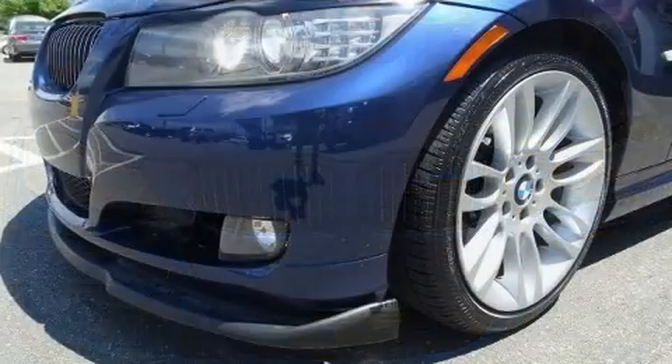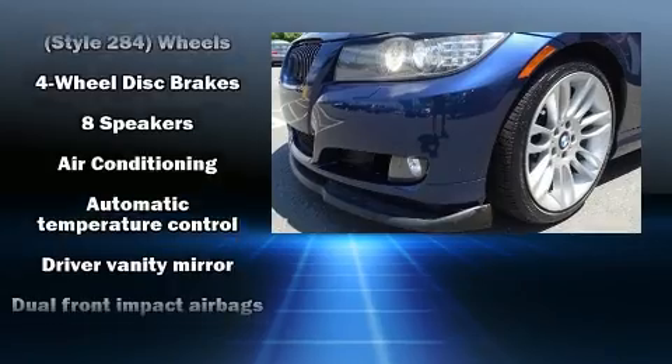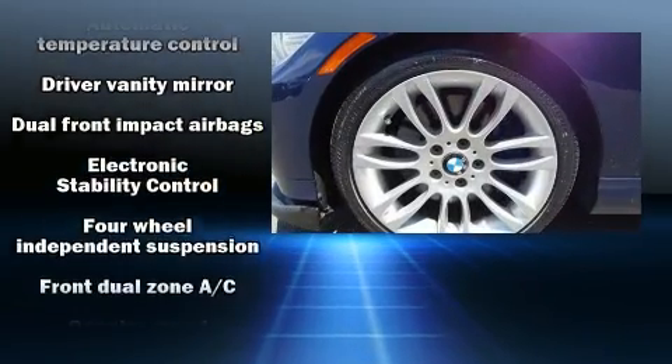Front fog lights, heated door mirrors, rain-sensing wipers, remote keyless entry and cruise control.